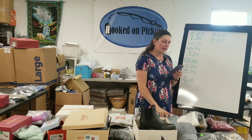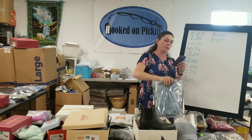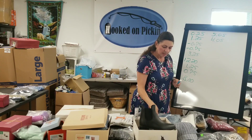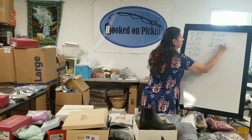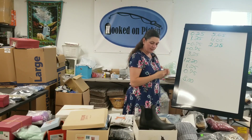Then the next thing I have is a New Without Tags Universal Thread size 12/31 distressed shorts and jeans — the 12 is the American size, 31 is the European size. $2 is what I paid out of a liquidation box, $4.25 is what I earned, so $2.25 are my profits there.